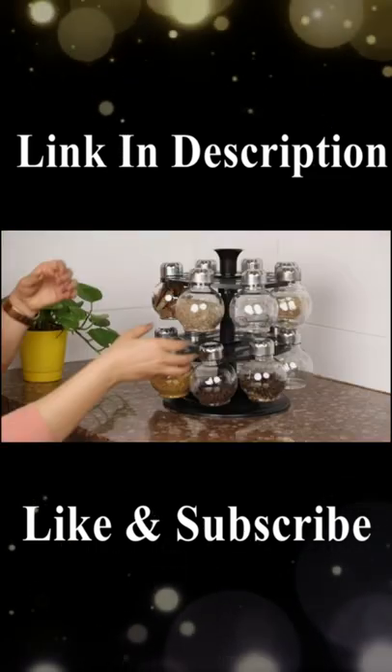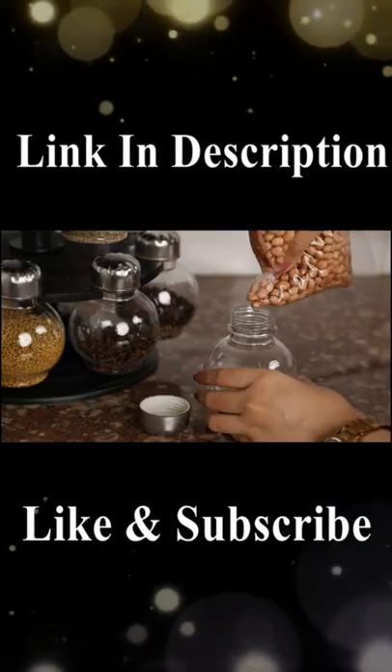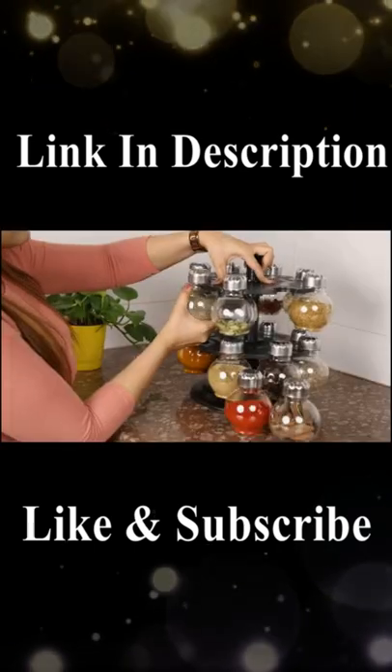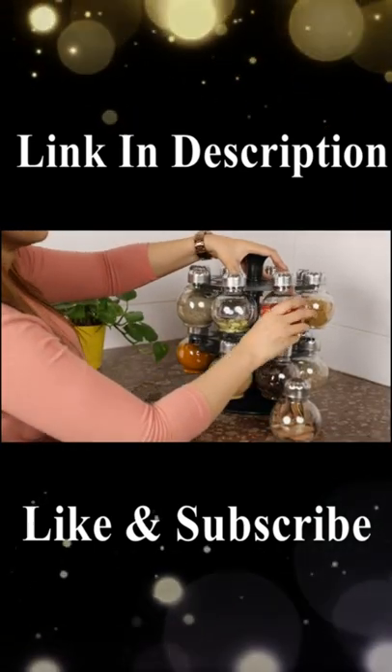This storage rack comes with 16 jars made of high quality food grade plastic material that can be used for storing spices and condiments. It has a 360 degree revolving feature that helps in finding the desired spice quickly. Not only does this act as a wonderful organizer but it also adds a hint of charm to your kitchen.